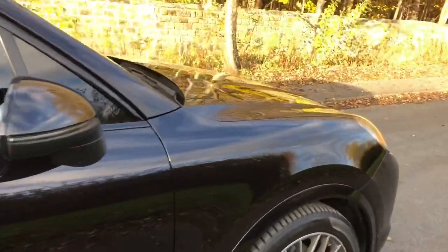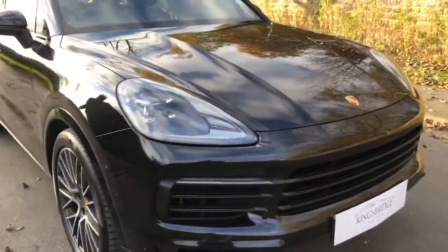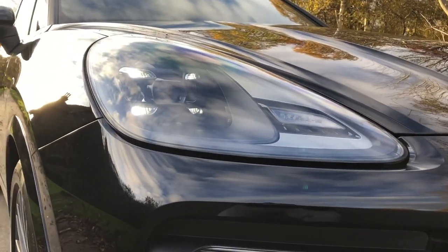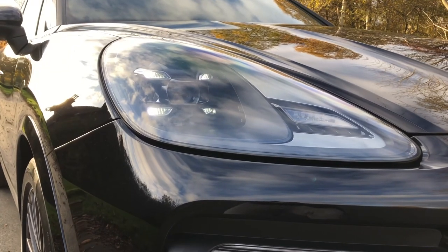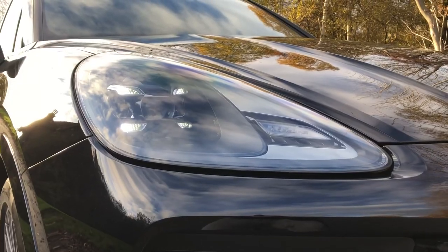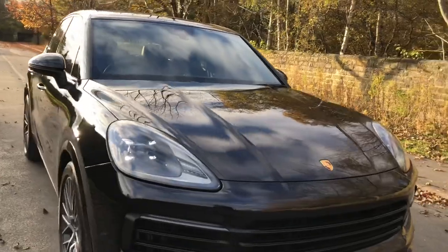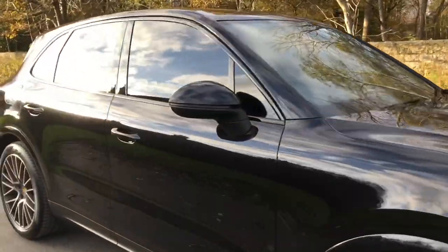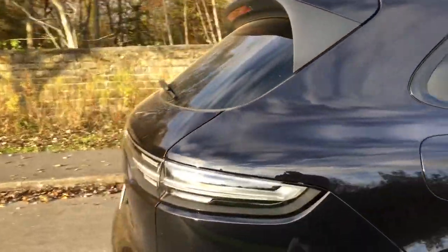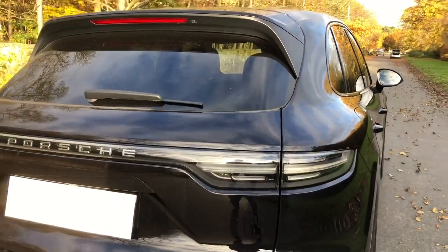The black monochrome exterior gloss package means the window surrounds etc. are all finished in black as opposed to chrome, giving it a stealthier look. You've also got the Porsche LED headlights with the Porsche Dynamic Light System, or PDLS. It's an active headlight system — great for driving on darker roads. The LED lights look cool and function a lot better than standard ones, and they don't come as standard — everything with Porsche is an option.